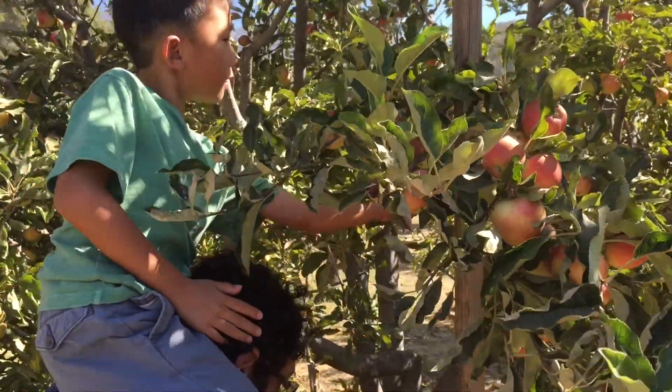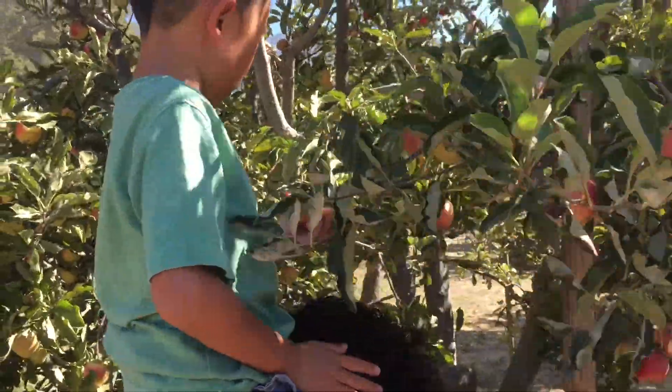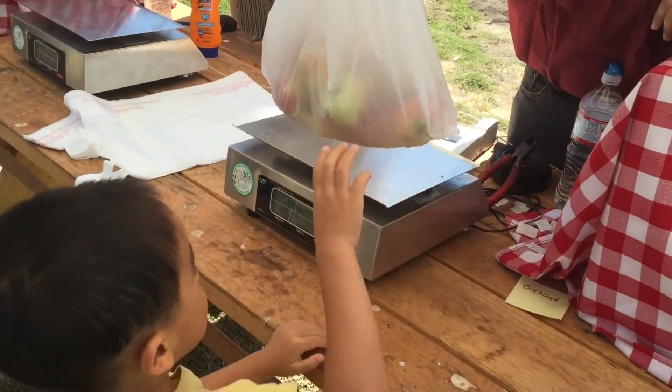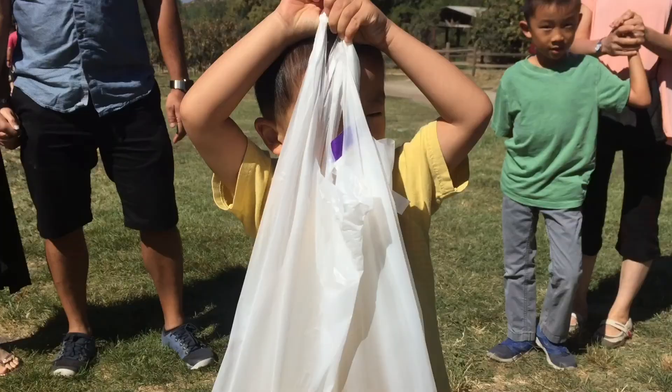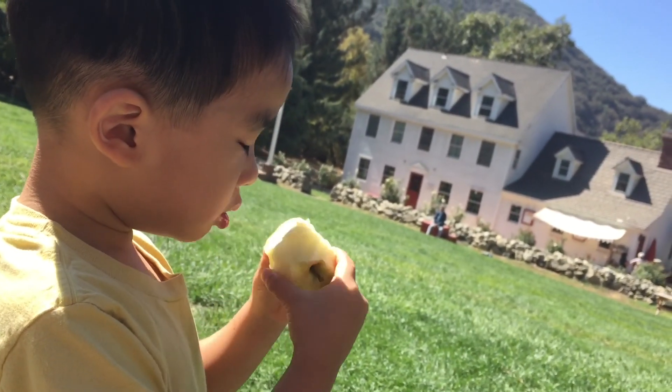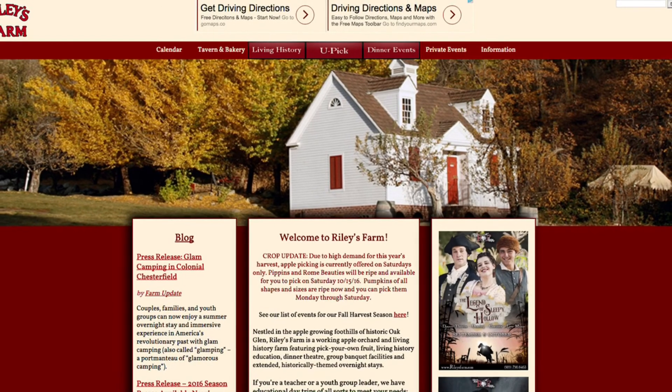Up here. Can we get taller? We're done picking and they're going to weigh our harvest. We had so much fun picking apples. Please go to RileysFarm.com for more information.